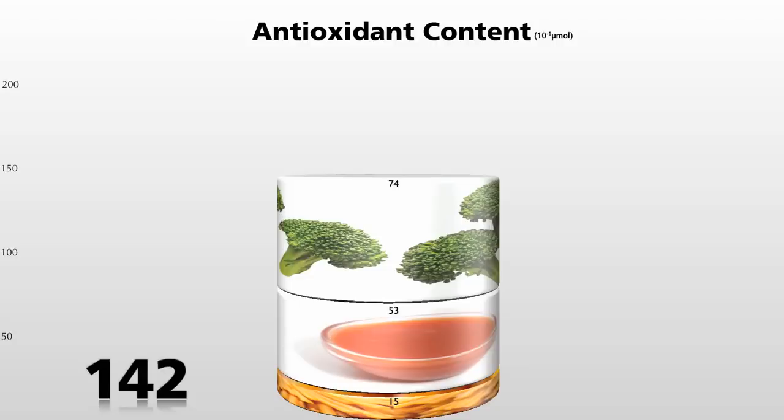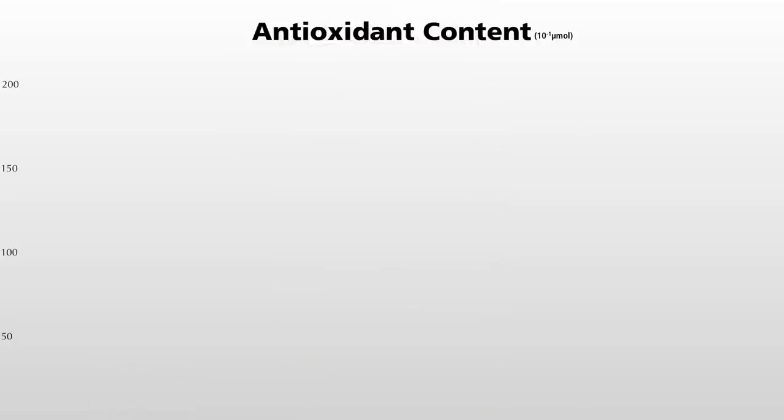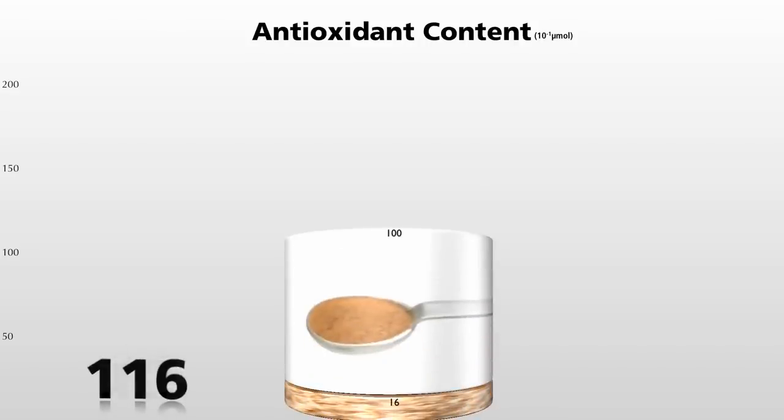But sprinkle one little spoonful of dried oregano on top, and you nearly double the antioxidant power of that meal. Here's a bowl of oatmeal with just a half teaspoon of cinnamon on top, dramatically boosting the nutrition.